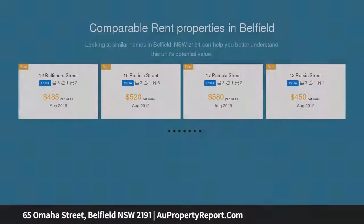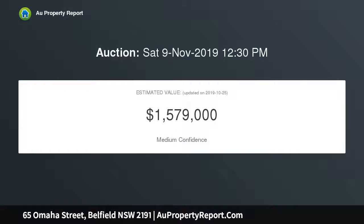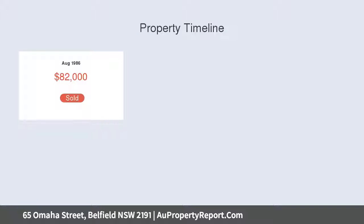The inviting split-level layout reveals a formal lounge, separate dining, and an additional family TV room. There are five bedrooms, master with ensuite, family-size kitchen, ducted air conditioning throughout, and an expansive alfresco entertaining area, complete with double garage and additional secure parking.